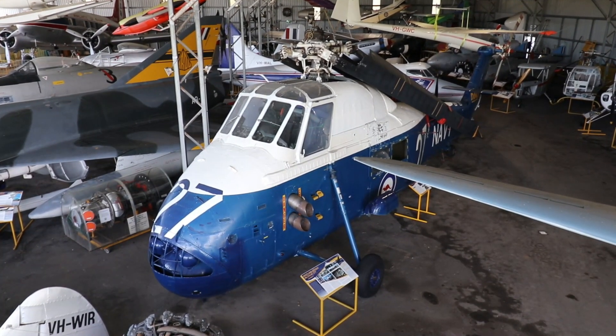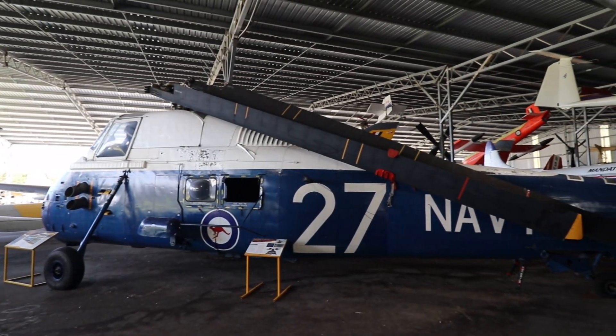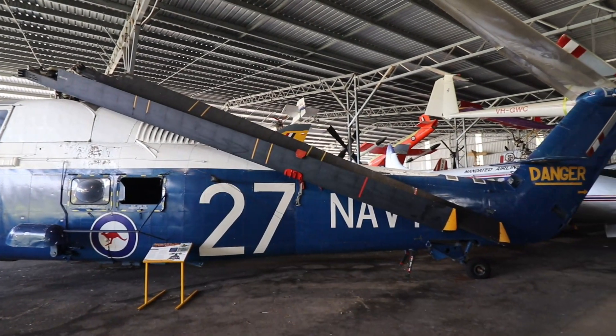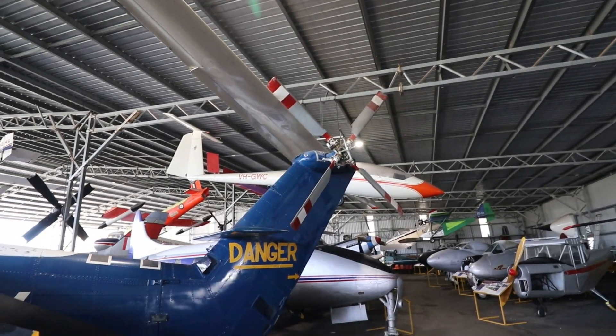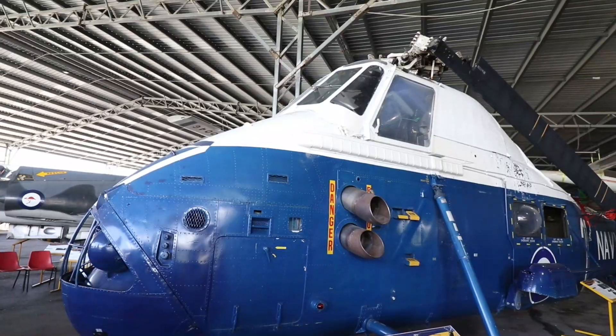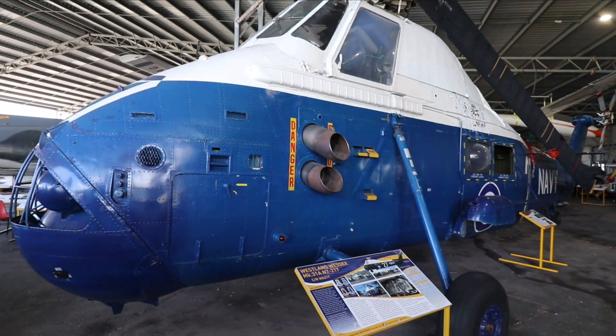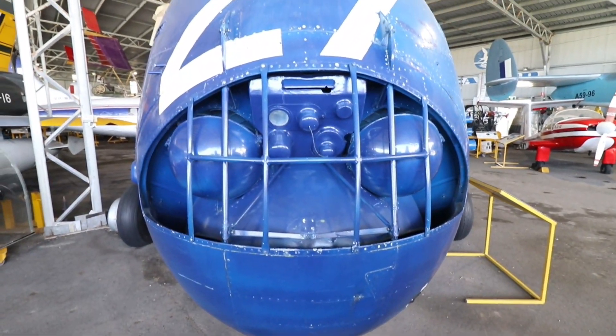382 were produced in total. They were in service from 1961 and last produced in 1970, before being replaced by the Sea King. In Australia, almost 30 were used for anti-submarine patrols, as troop transports, and for supply and logistics. They were retired in 1989 from Australian use.